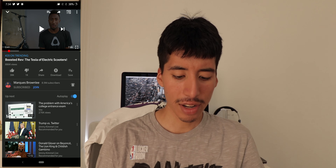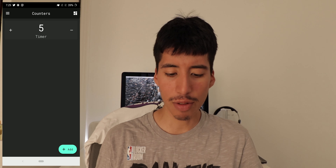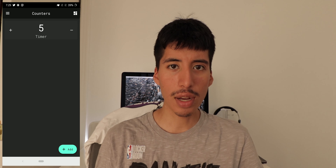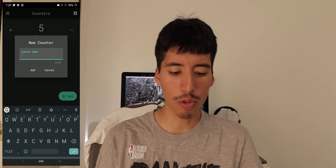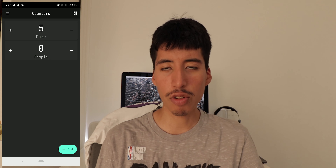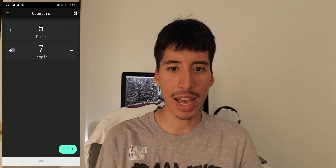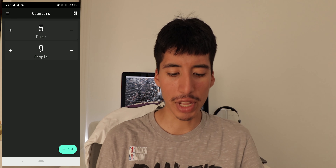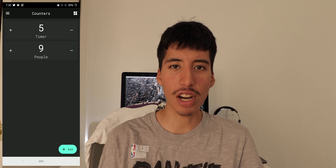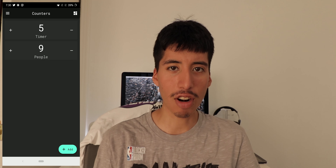Next we have Counters. Counters by default already comes in pretty much dark mode and it looks really cool. The whole point of the Counters app is to count whatever you want — for example, counting people. If you're doing some people watching, you can just start counting like that. I like how it matches and how the developer went with this nice little teal color. Super simple and minimalistic dark mode app.